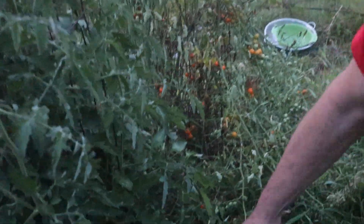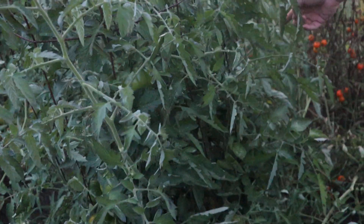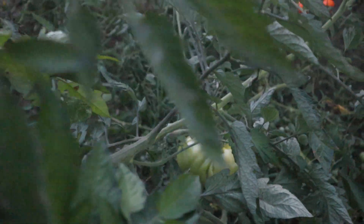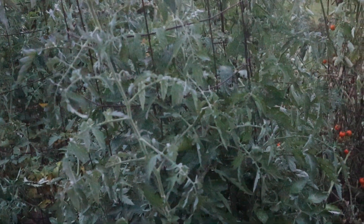Coming back over here, this is the other Chef's Choice Black. It's got a big one here — I just stepped on some tomatoes. It's got big ones down in there, up over there's another one, one up here, another one up here. It's really been a workhorse. They're all over the place. Done really well — it's one I'll plant again. Still got to taste it though, but I'm sure it's going to taste well.